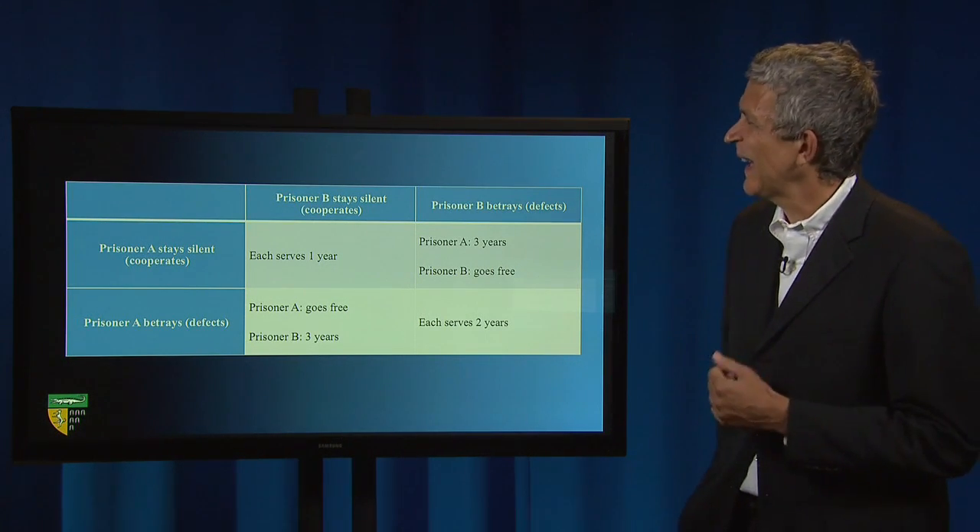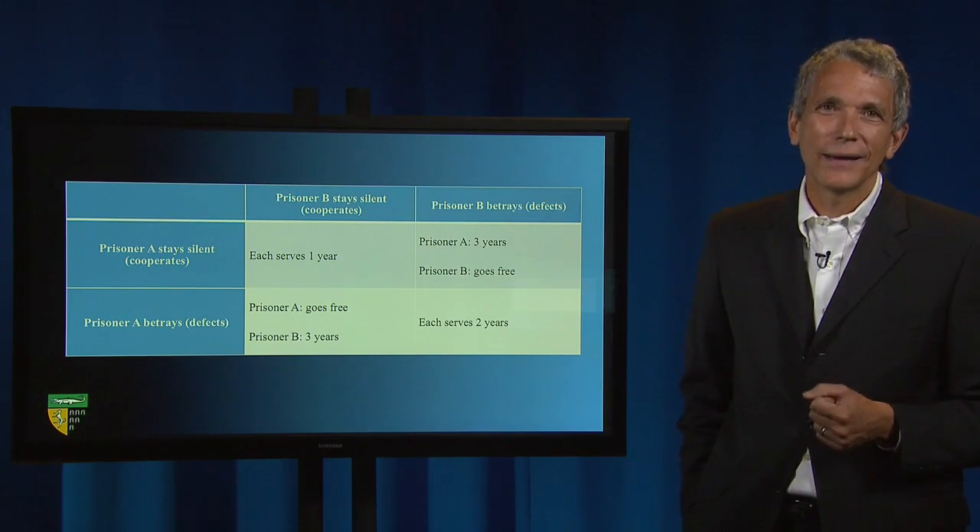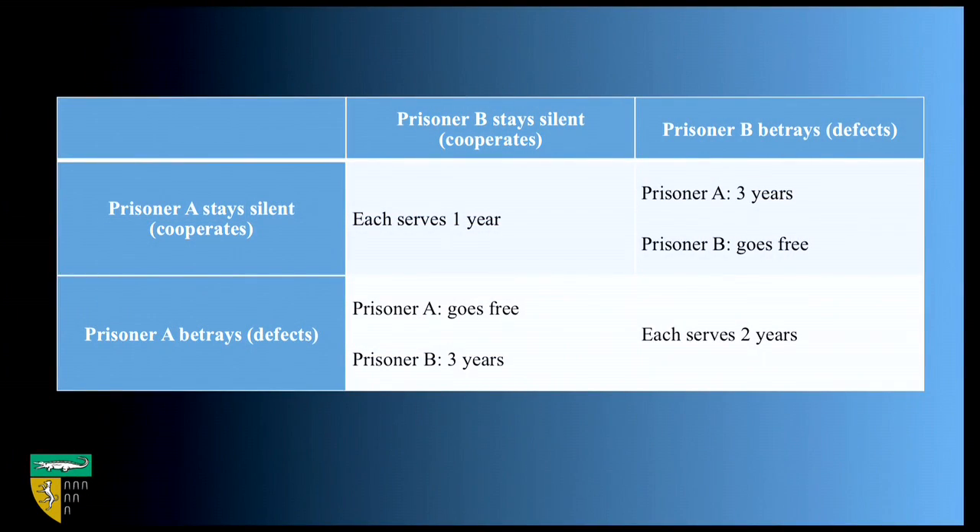If you're Prisoner A and you believe Prisoner B is going to remain silent, then you go free if you defect. But even if you believe that Prisoner B is going to defect, you still minimize time served—two versus three years—if you defect. So even though the prisoners are jointly better off by remaining silent, each serving only one year, the dominant strategy is for both to defect, in which case they serve two years.